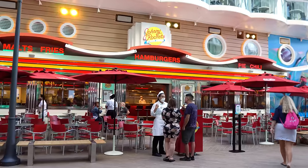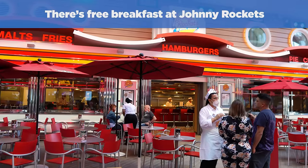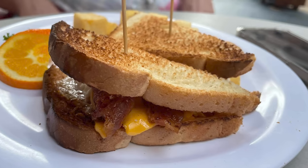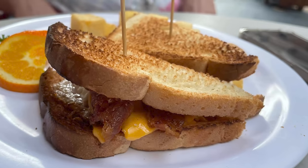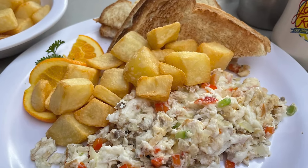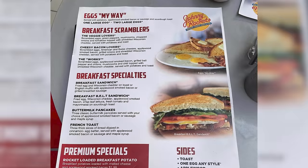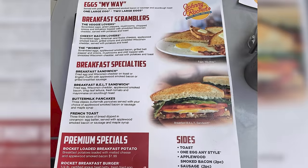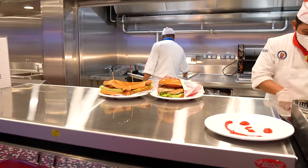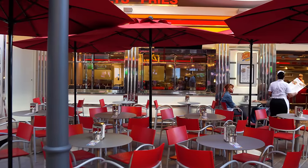If you happen to be on an Oasis-class ship, check out the free breakfast at Johnny Rockets. You can go to Johnny Rockets for breakfast and pay absolutely nothing extra to enjoy a hearty American-style breakfast. This is only on Oasis-class ships like Oasis, Allure, Harmony, Symphony, Wonder, Utopia, and the 7th Oasis-class ship. Johnny Rockets is open for breakfast and charges nothing extra for eggs, bacon, toast, pancakes, and more. Johnny Rockets does retain a cover charge for lunch and dinner, but most people are completely unaware that breakfast is complimentary.